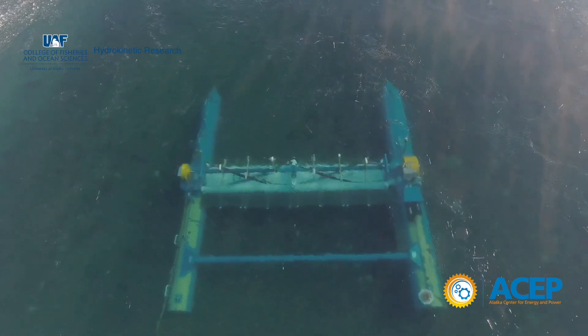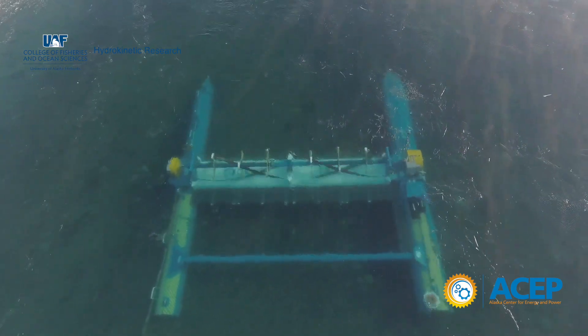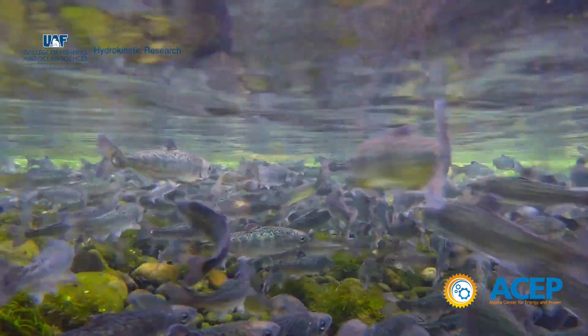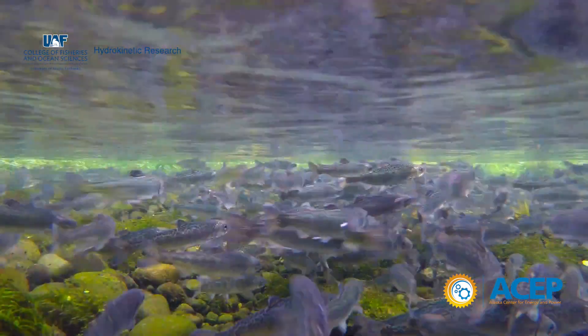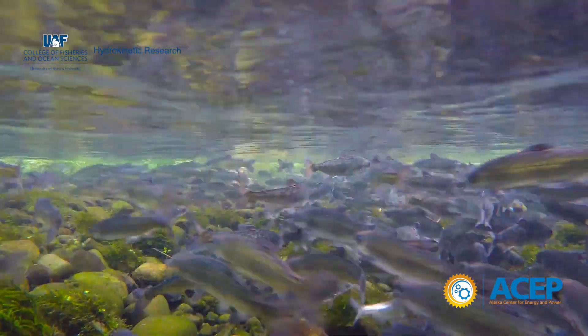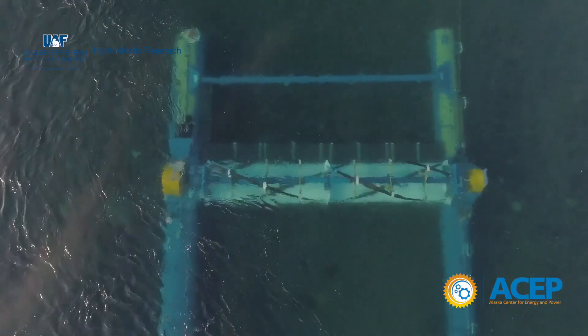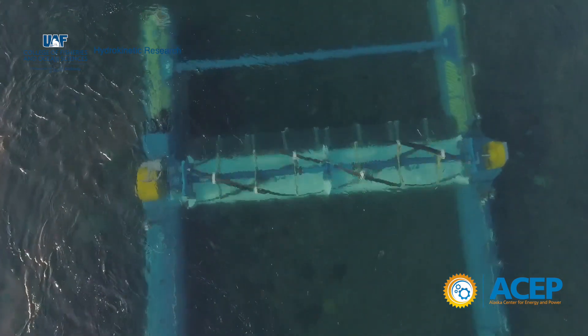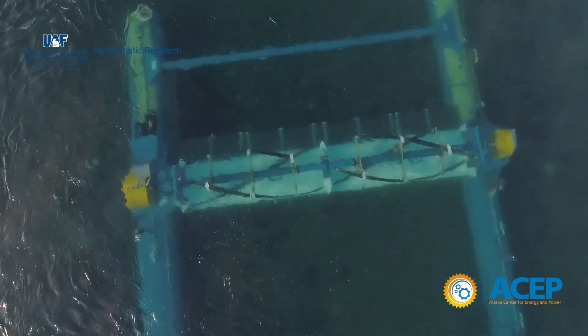Hydrokinetic energy is using moving water from either a river or tides to spin a turbine without damming or impounding water. This turbine is approximately 50 feet wide and takes up about 11 feet of the river water column.